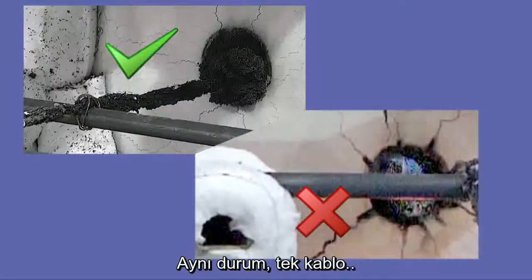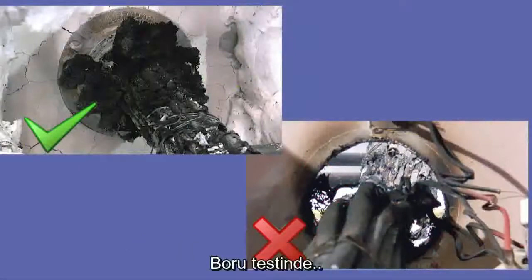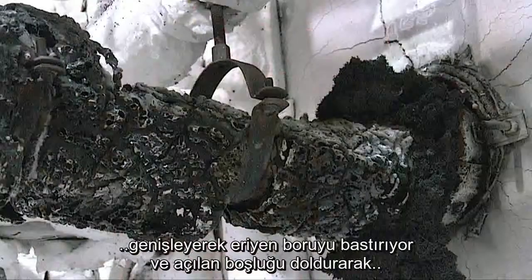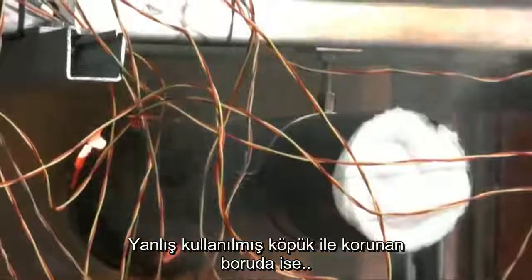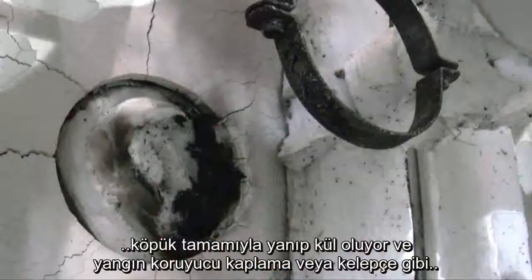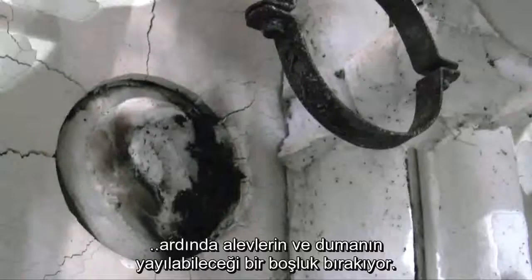The same situation can be seen with the single cable and the cable bundle tests. In the pipe tests, the intumescent within the pipe collar in the correctly installed system has expanded to crush the melting pipe and fill the hole, limiting the spread of flames and smoke. Whereas with the inappropriately used foam-protected pipe, the foam has burnt away and in the absence of an intumescent closing device such as an intumescent wrap or collar, the pipe has melted, leaving a gap through which flame and smoke is able to spread.